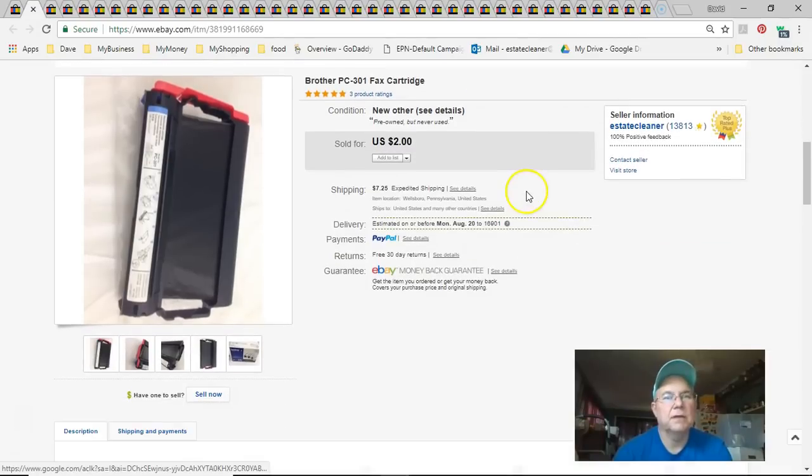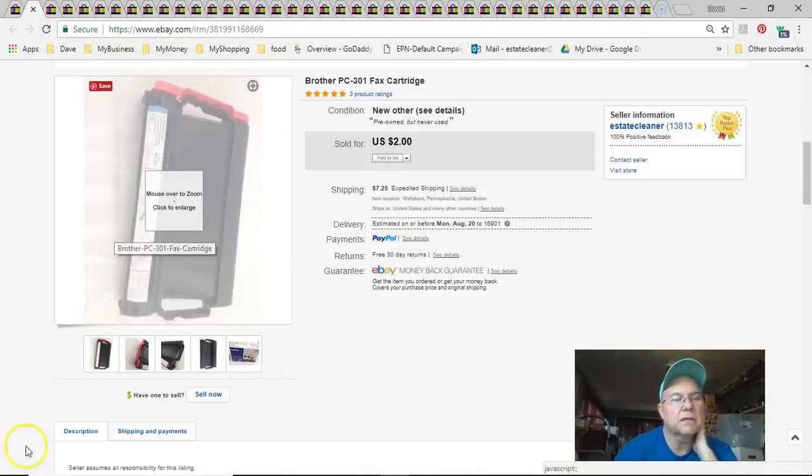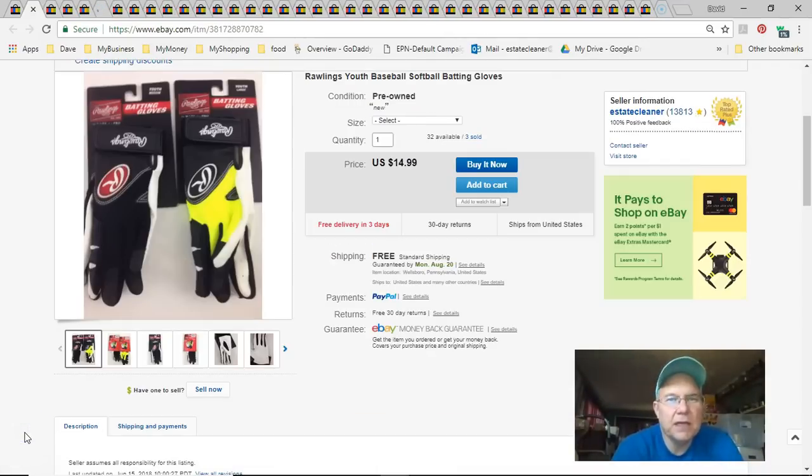Next is a fax cartridge for a Brother printer or fax machine. I got it somewhere for free. Listed it March 4th, had it priced higher and it wasn't selling, so I dropped it to two bucks and it sold July 16th, plus shipping. Didn't lose any money on it.